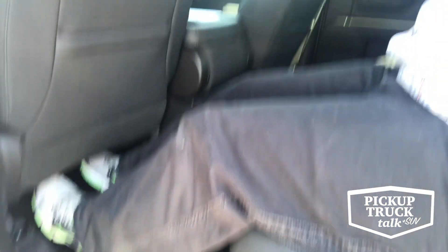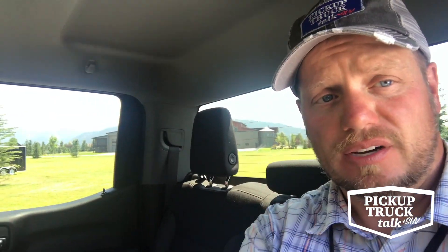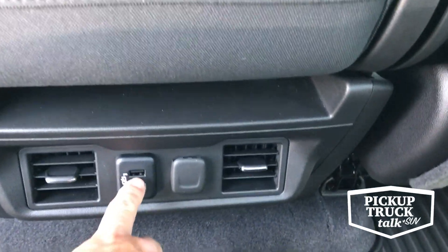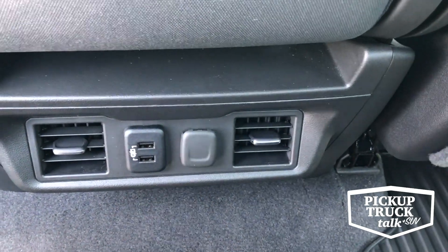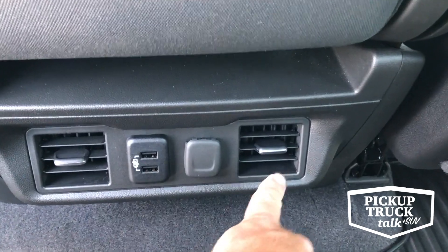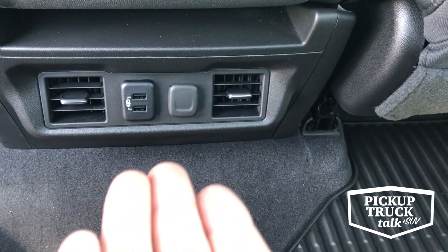I'm fully extended with my legs and I've got all sorts of room back here. This is a big feature these days — I believe the next generation of truck competition is who does the best job with rear seats. In the back of the center console we have two USB chargers, an adapter for the cigarette lighter hookup, and AC vents for cooling air back here.